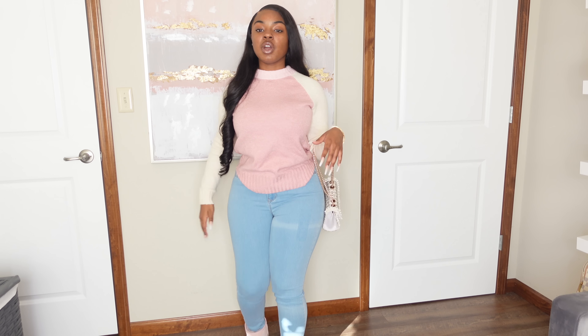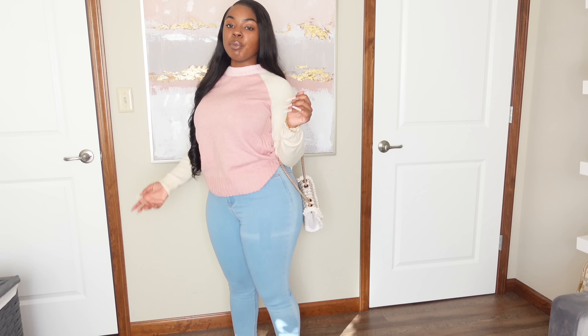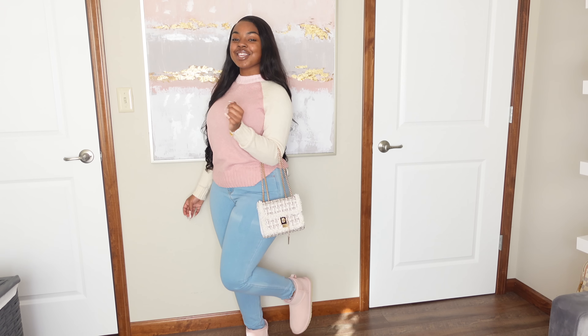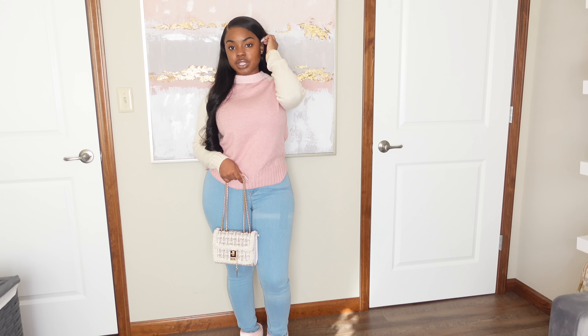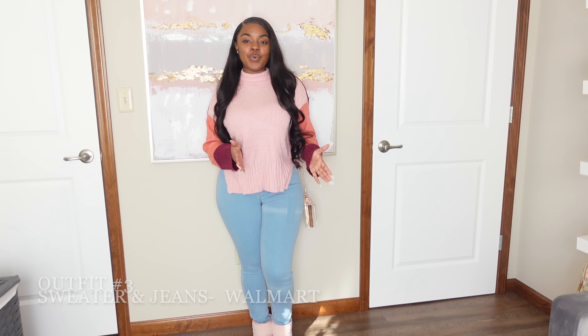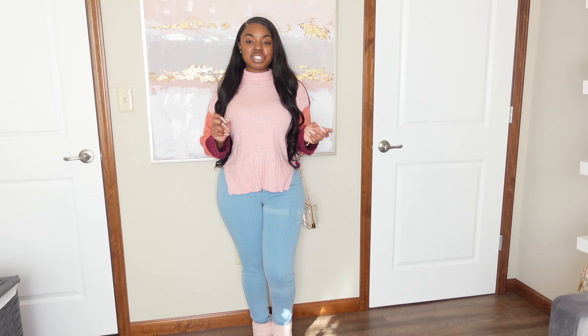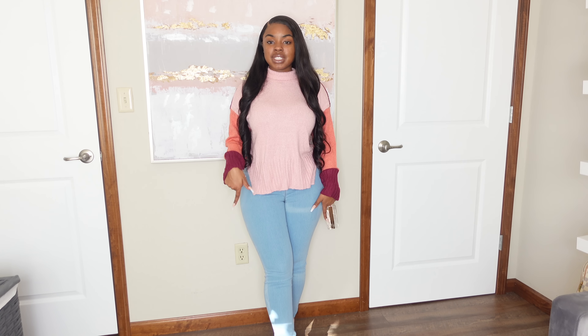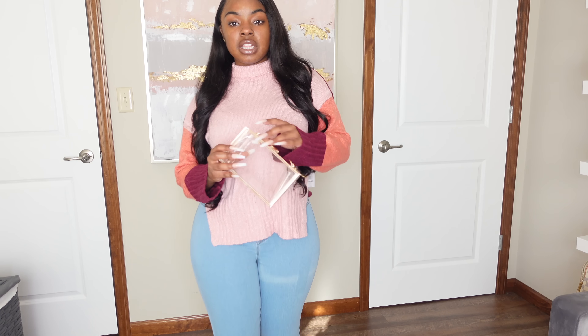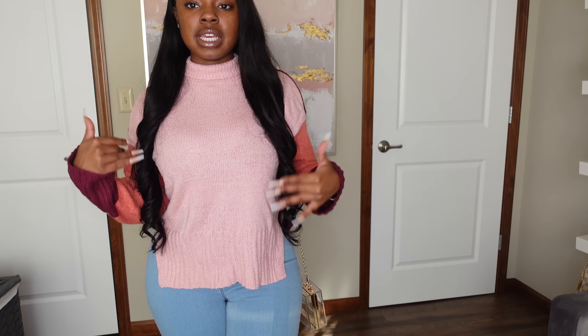I'm a regular medium, so that gives you an idea of how big they run. I also have on these light wash jeans, also from Walmart — just a solid pair of light wash jeans with nothing really going on from the back. I got these in a size 9, pretty true to size. You might want to size up since they don't have a ton of stretch, but this whole outfit is so cute — definitely a cute winter look.